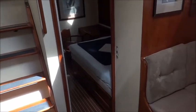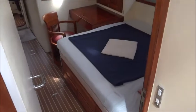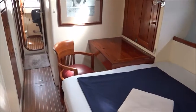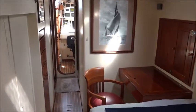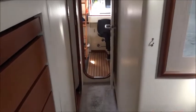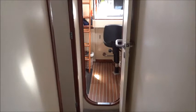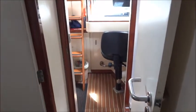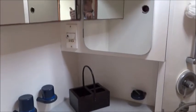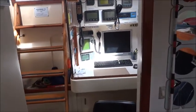We move into the master cabin, past the en suite heads, and then continuing aft into the navigation area.